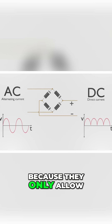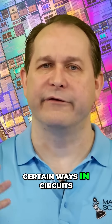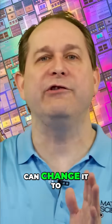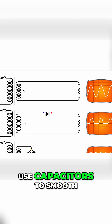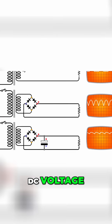Diodes, because they only allow the current to flow in one direction, by connecting them in certain ways in circuits, you can take that AC signal and change it to only flow in one direction. Then you can use capacitors to smooth out the voltage and turn it into a DC voltage.